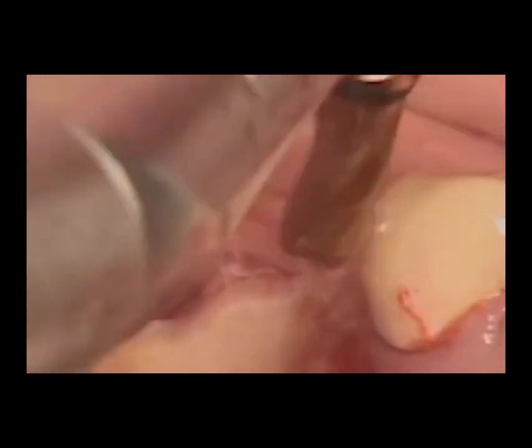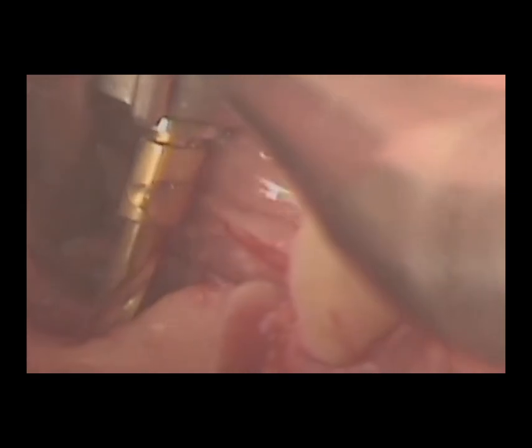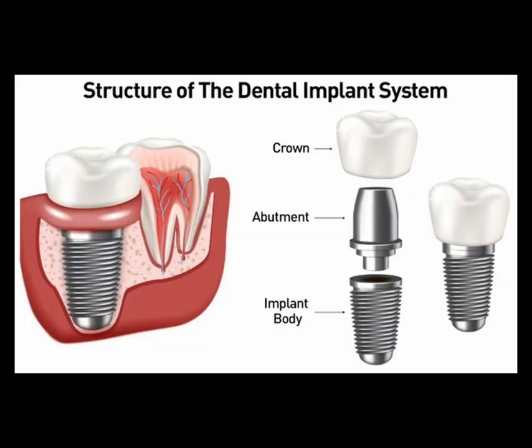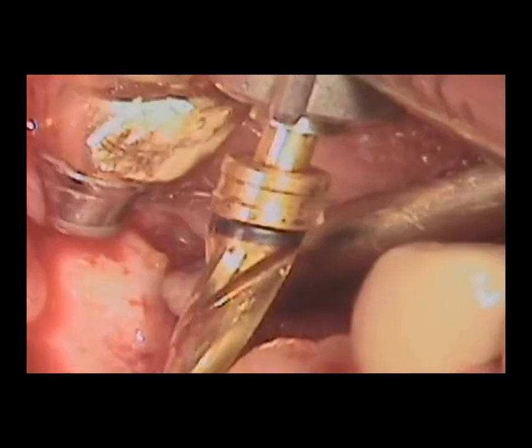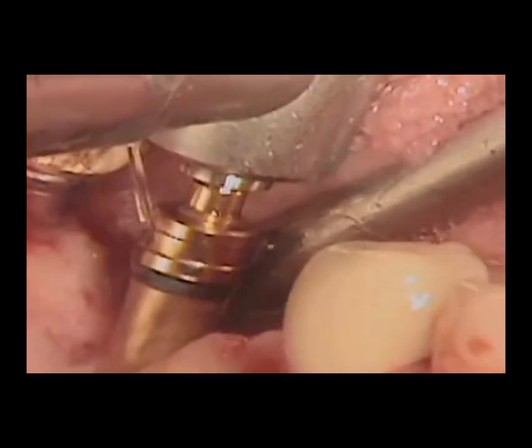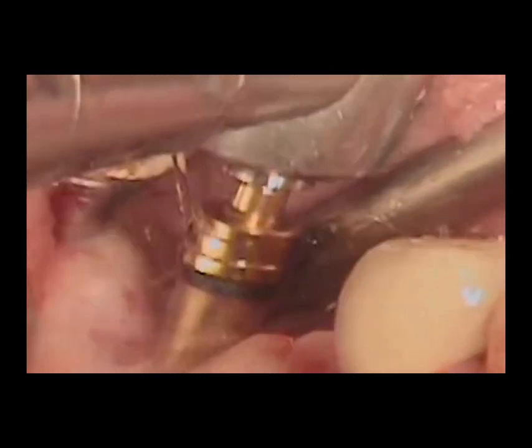Once osteointegration is complete, an abutment is attached to the implant. This small connector piece will hold the crown securely in place. The final step is placing the custom-made crown, which is designed to match the color and shape of the patient's natural teeth. Once attached, the implant is virtually indistinguishable from a natural tooth, both in appearance and functionality.